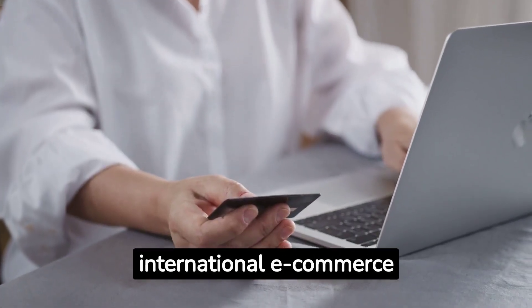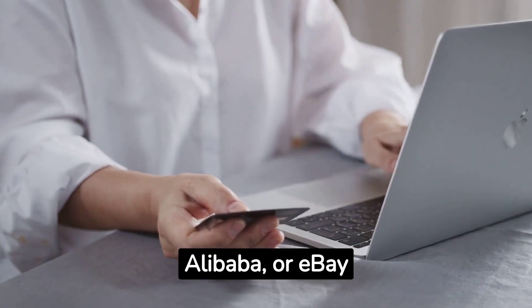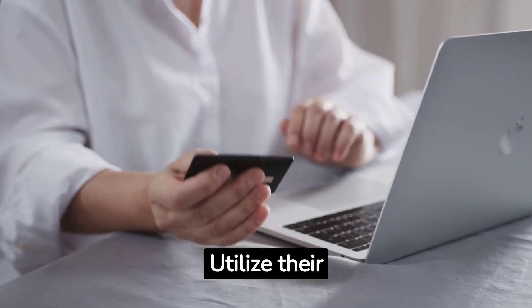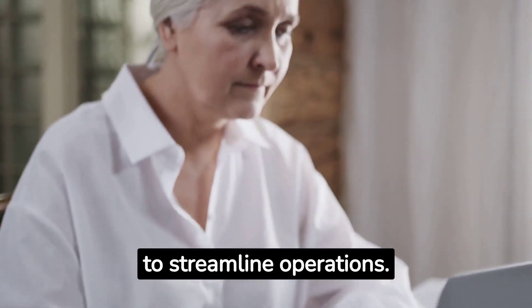Leverage established international e-commerce platforms like Amazon, Alibaba, or eBay to reach a global audience. Utilize their fulfillment services and international shipping capabilities to streamline operations.